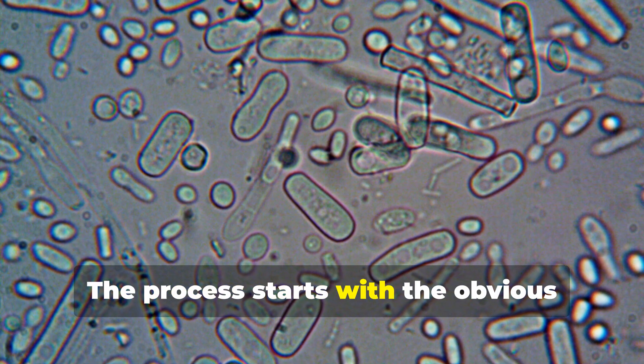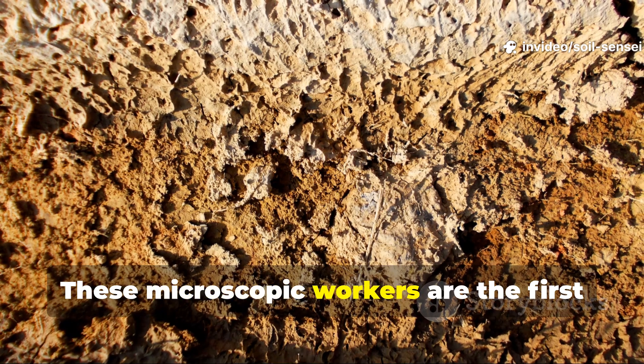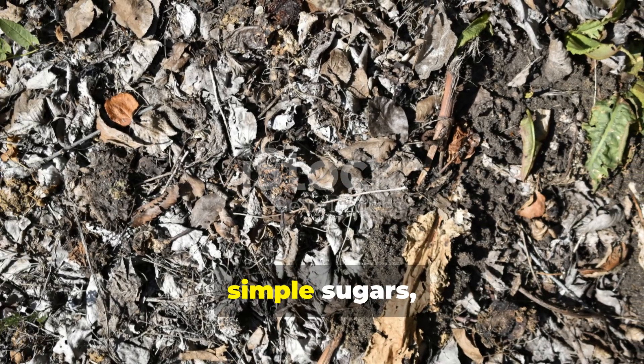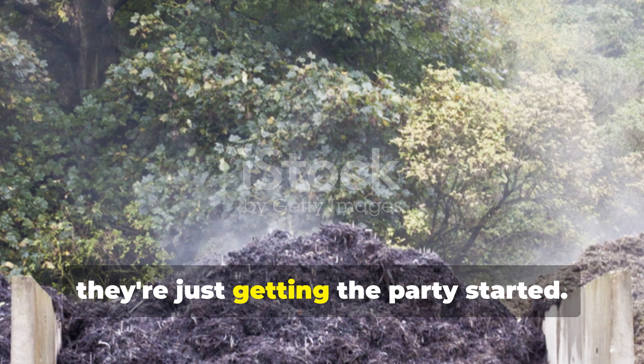The process starts with the obvious players: bacteria and fungi. These microscopic workers are the first responders when organic matter hits the soil. They break down the easy stuff first — simple sugars, starches, and proteins — but honestly, they're just getting the party started.